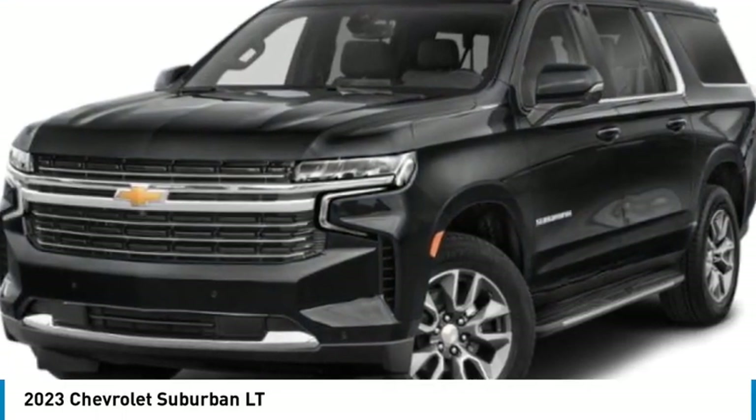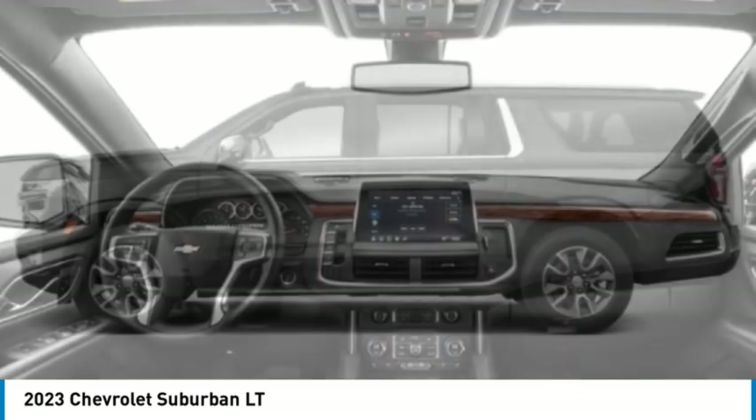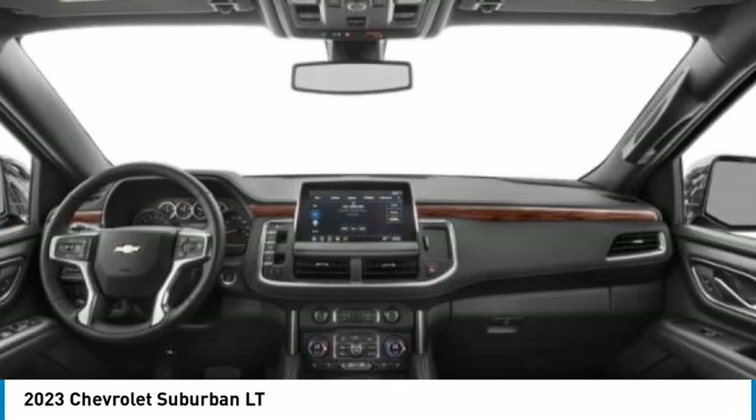Come test drive the 2023 Suburban. Suburban excels at towing heavy trailers, hauling loads of people and gear, and enduring hard use and rugged terrain.